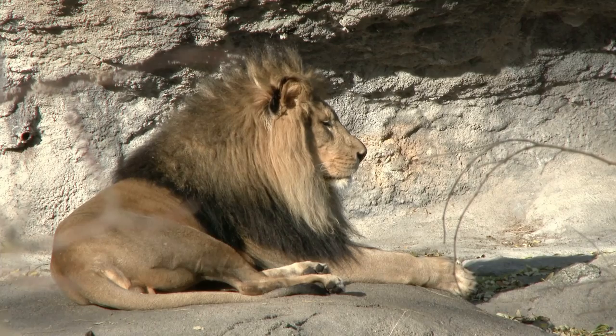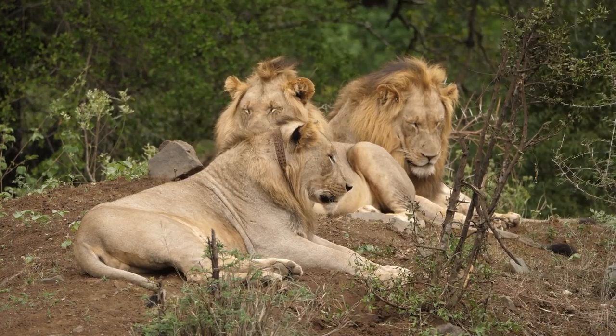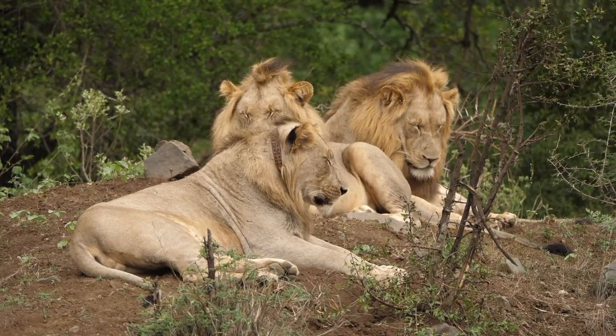Age, genetics, and hormones are likely to influence the length and color of a lion's mane. Young lions have light spotting on their coats, which fades as they mature.